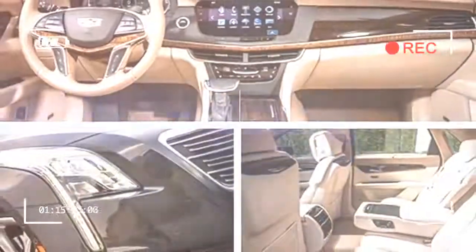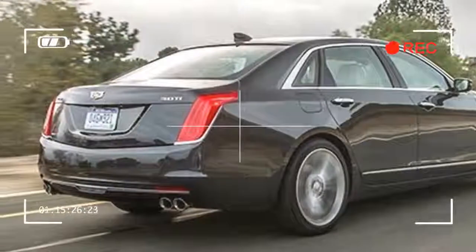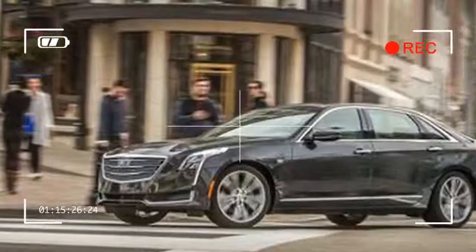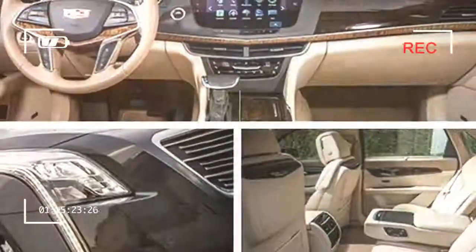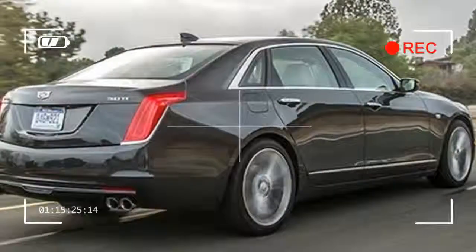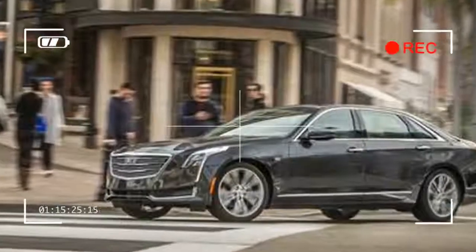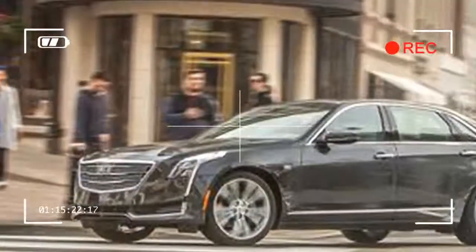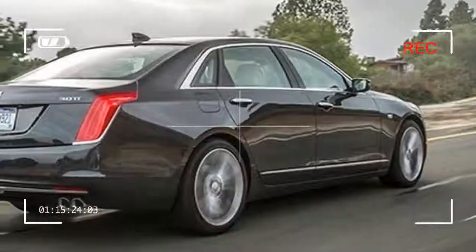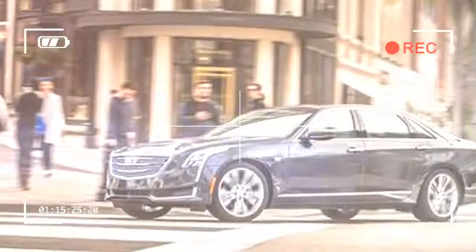It will certainly sit atop GM's luxury throne for now. The platinum-spec car we drove carried a sticker north of $88,000. While the CTS is underpinned by the steel Alpha platform it shares with the Camaro, the CT6 is the first vehicle to ride on GM's Omega platform, which is about two-thirds aluminum with the last sliver stamped in steel, at 4,371 pounds. Our test car weighs just 11 pounds more than the last aluminum-intensive Audi A8L to hit our scales. The aluminum in the CT6 is mostly situated at the ends of the car.